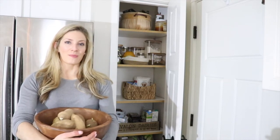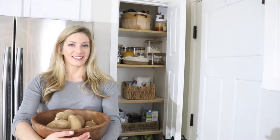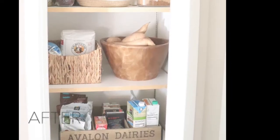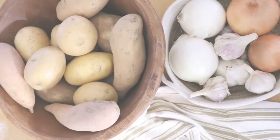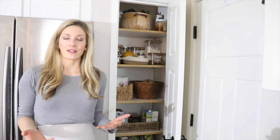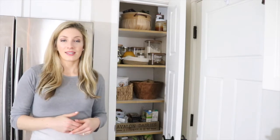Hi everyone, Alexa here with the Duval Homestead. Today I'm going to share with you how we organized our kitchen pantry. I live in the kitchen — I cook dinner for my husband and I every single night. We have breakfast here on our homestead and sometimes lunch, so it's really important to me that everything in our pantry has a purpose and gets used often. I also did this for our spice cabinet organization and I'll link that video below.